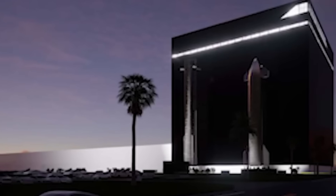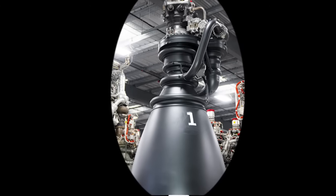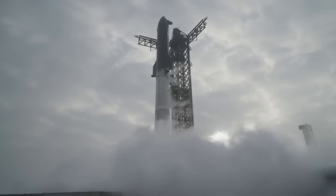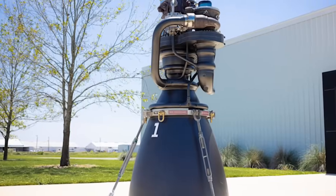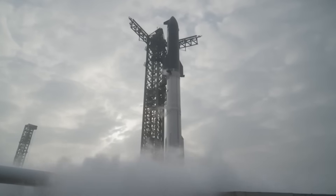Starship is entering a new era, powered by the Raptor 3 engine, the most advanced version yet. During the scrubbed March 3rd launch attempt, SpaceX and Elon Musk showcased its capabilities, generating considerable excitement about Starship's future. So what makes Raptor 3 so powerful? Let's dive into that in today's episode of Elon Musk 24 Hours.